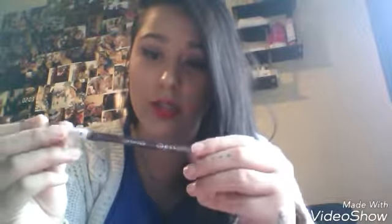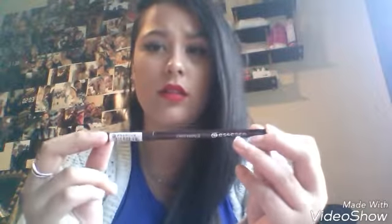My eighth September favorite is my Essence Kajal pencil in the shade 08 Teddy. It's really nice — it's very similar to the eye shadow. That's a swatch of it. I really like this — it stays on all day, it's long wear. I'm not wearing it now because I forgot to put it on, but it's long lasting and I think it was only 2 euro.